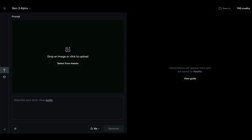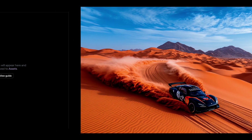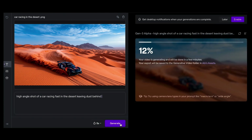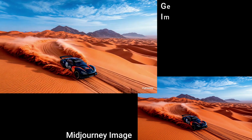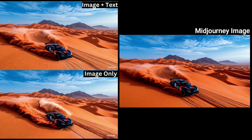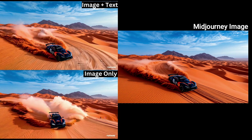Let's start generating some videos from images we create on Midjourney. I've generated this image on Midjourney, uploaded it on Gen 3, and added the same text prompt I used: 'high angle shot of a car racing in the desert leaving dust behind.' I generated a 5-second video and it was done in under a second. I also generated another video using just the image with no text prompt, to compare the two. I prefer the image-only version — there's not much difference, apart from it having a bit more dust effect and a few spectators on the side.